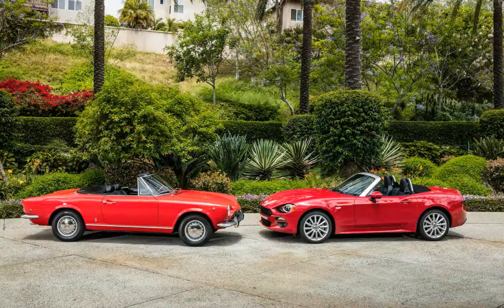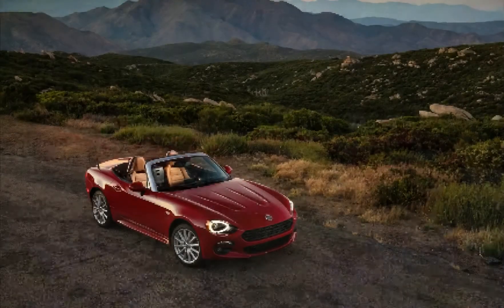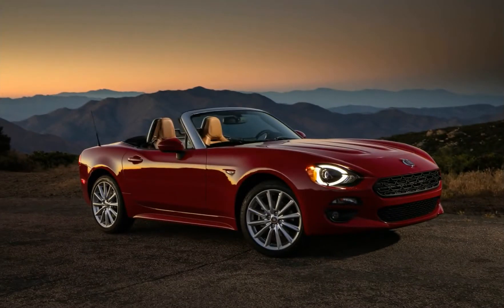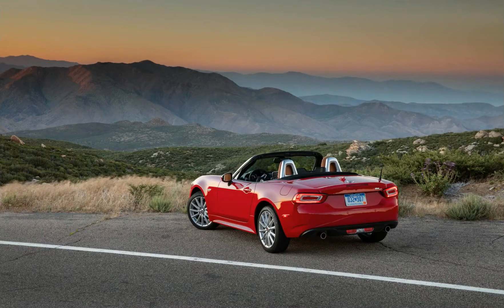What's new for 2018? The big news is the introduction of the Red Top Edition, which adds — you guessed it — a red convertible top, plus 17-inch silver-colored wheels, navigation, Bose audio, auto-leveling adaptive headlamps with washers, and LED daytime running lights, all for $2,495.